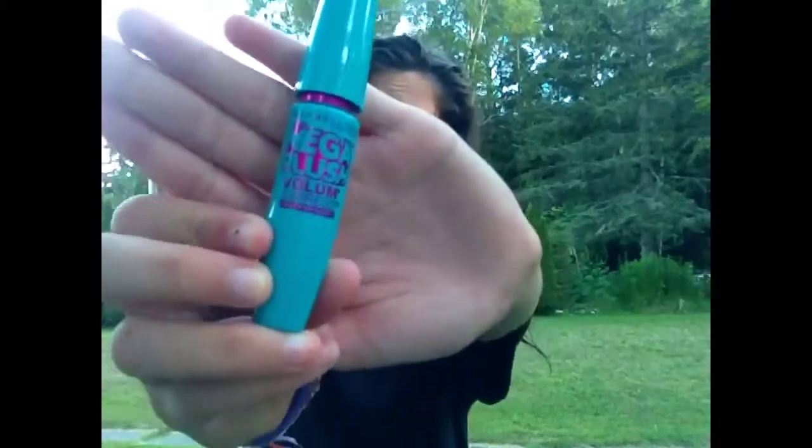First thing is Mega Plush Volume Express — that's by Maybelline. It's honestly amazing. Make sure you go get some of that for summer, because everyone needs summer makeup.